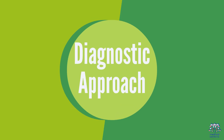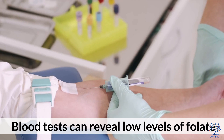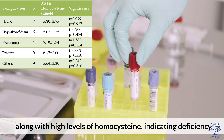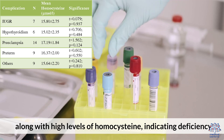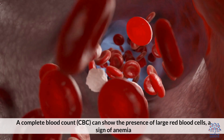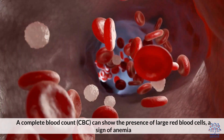5. Diagnostic Approach. Blood tests can reveal low levels of folate, along with high levels of homocysteine, indicating deficiency. A complete blood count, or CBC, can show the presence of large red blood cells — a sign of anemia.